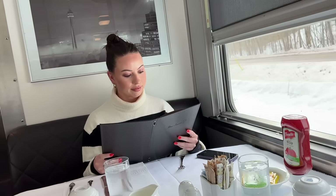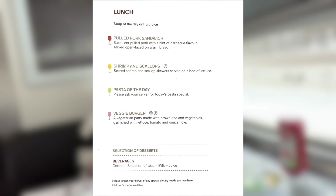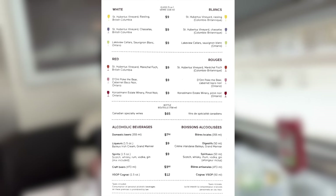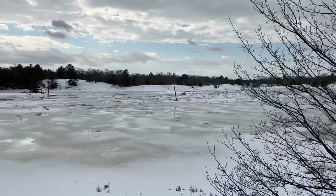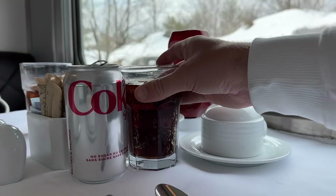Shall we take a look at the menu? An impressive four options for main are offered along with soup of the day and a selection of desserts. Drinks are chargeable to most passengers; however prestige guests get these included. Let's begin proceedings with an ice-cold drink as our orders are placed. It's certainly started to get a lot busier in here.